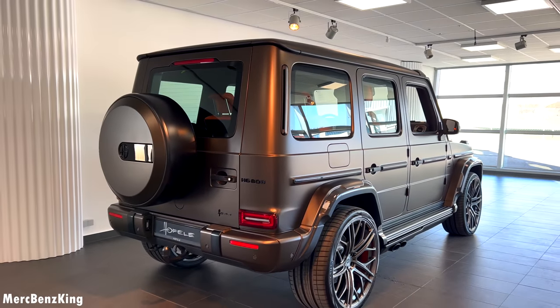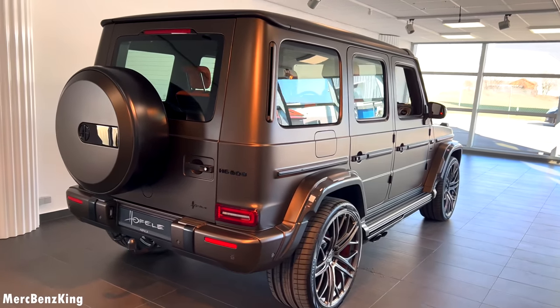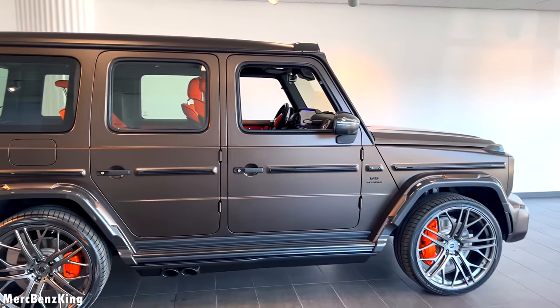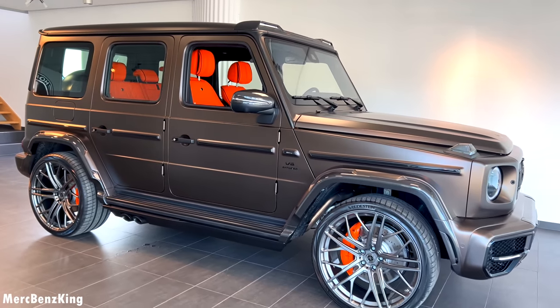Amazing! So guys, thanks for watching Merch Benz King. I hope you liked the HG800 in citrine brown with the orange leather interior, and I hope to see you guys next time — bye bye!